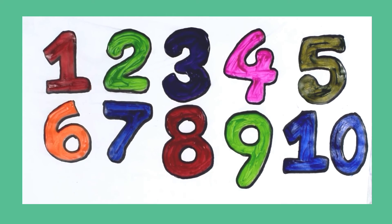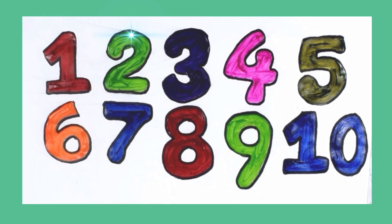Let's learn again. 1, 2, 3, 4, 5, 6, 7, 8, 9, 10.